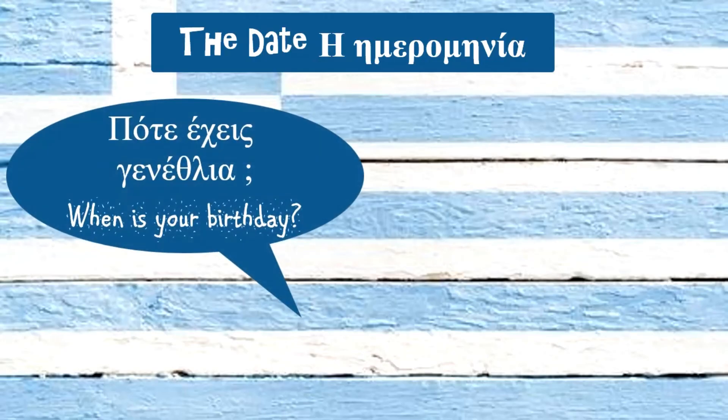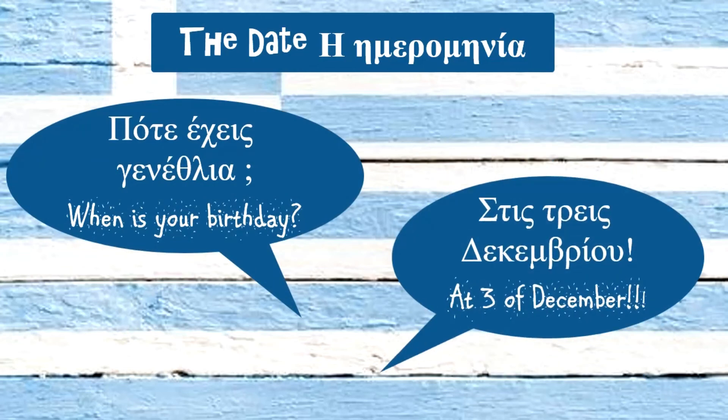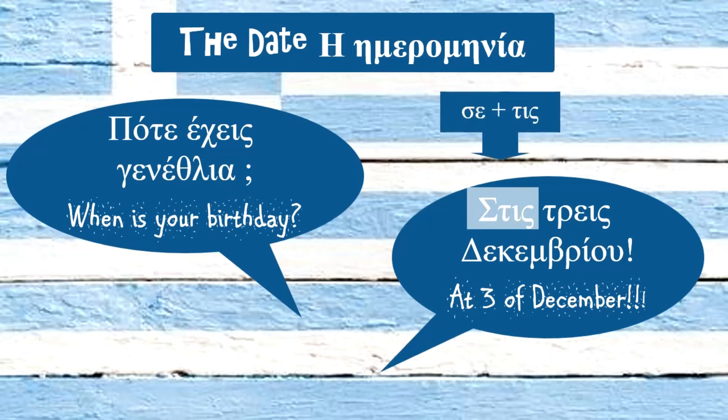Another example. Πότε έχεις γενέθλια; Στις τρεις Δεκεμβρίου. To answer this question, we have to use the word στις. It is the preposition σε and the feminine article in accusative plural case, τις. Then the number of the day and finally the month in genitive case.